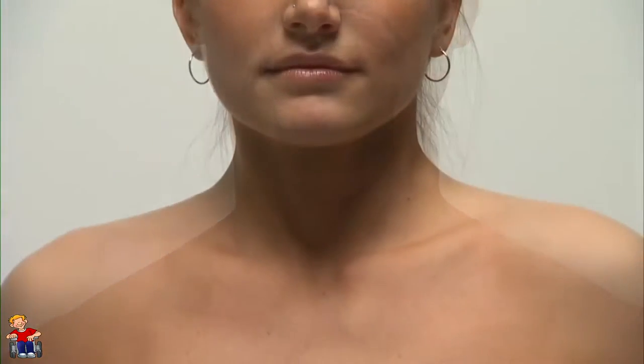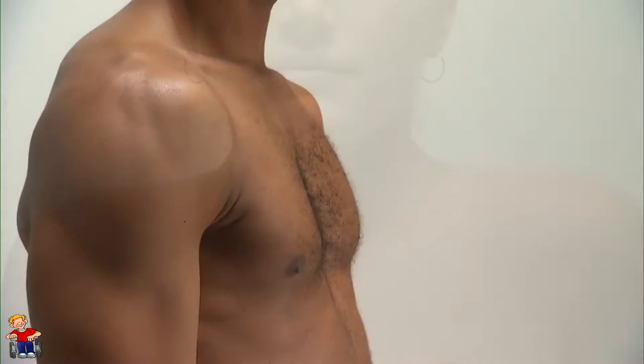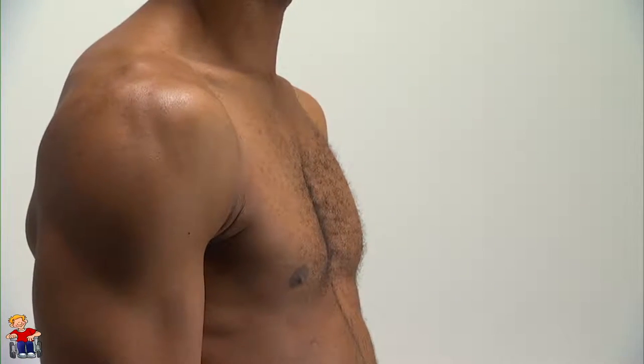People with quadriplegia may not be able to breathe on their own, to clear saliva, or to control bowel or bladder movements. In some situations their ability to speak is decreased. With therapy, they may be able to lift their head and shrug their shoulders. C3, C4, and C5 nerves control the diaphragm, so a person with injuries at these levels may be able to breathe on their own and to speak normally.